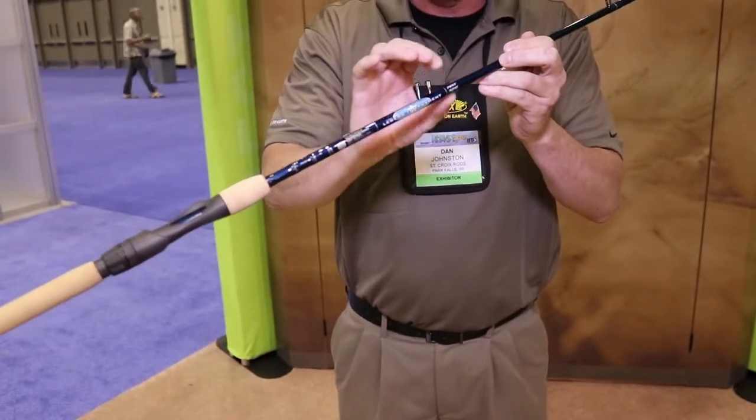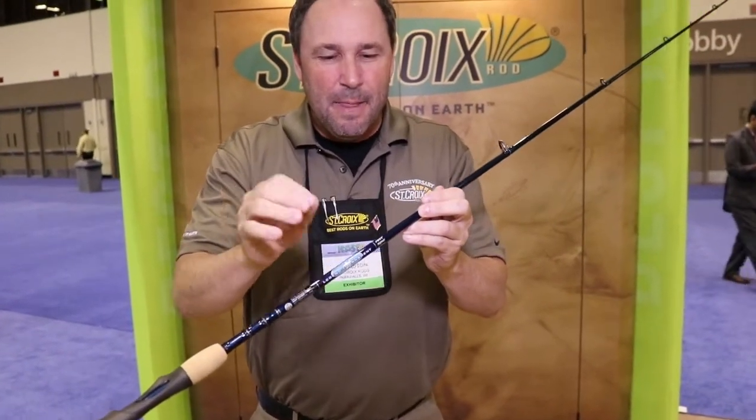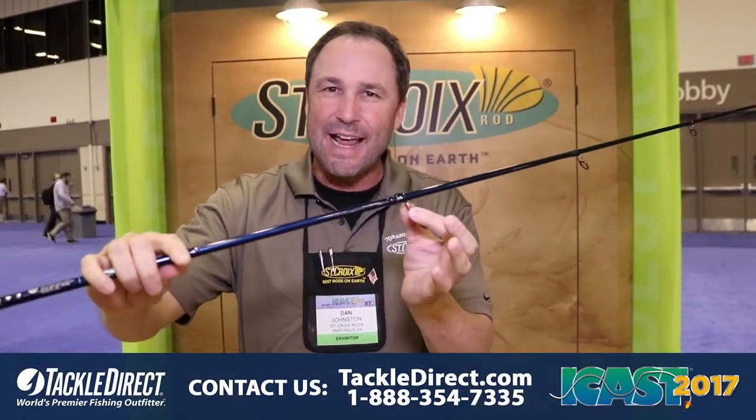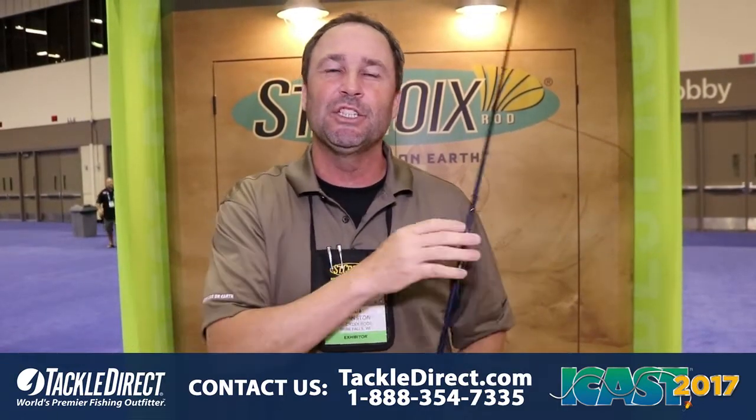With St. Croix technologies of IPC and ART — look at these on our website — ART in a saltwater rod protects the integrity of the hoop in this rod under duress to the tune of 10 times. Everything on this rod is saltwater corrosion proof, titanium guide frames. 10 models in this awesome series — Legend Tournament Inshore, best of show at iCast 2017.